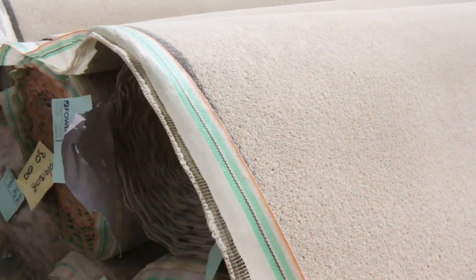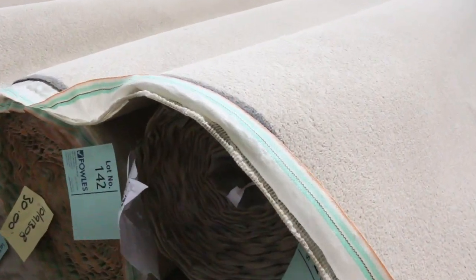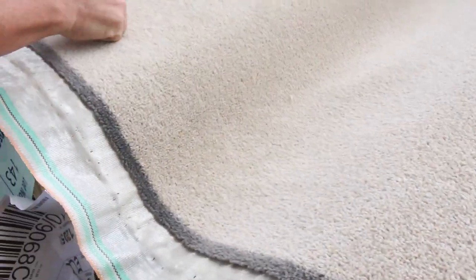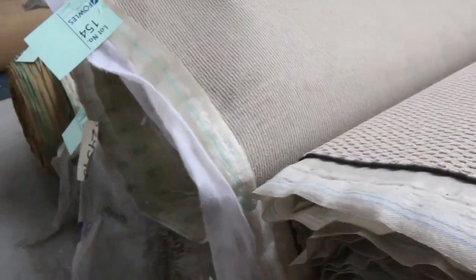Have a look at this — there's heaps of it, from lot number 145 right through to lot number 151. Nice little neutral twist pile — beautiful buying at $25. And more loop piles there, again starting from that $25 a metre mark.